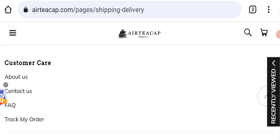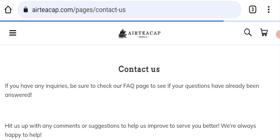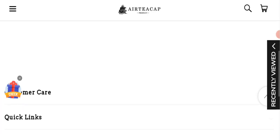Next we will check the contact page of this website. On the contact page they have mentioned their email address, which is support@airtcap.com. Their email address is matching with the domain name platform, so that is a good sign of this website.